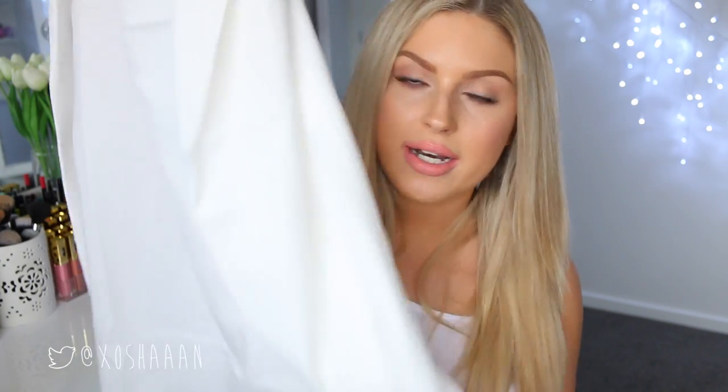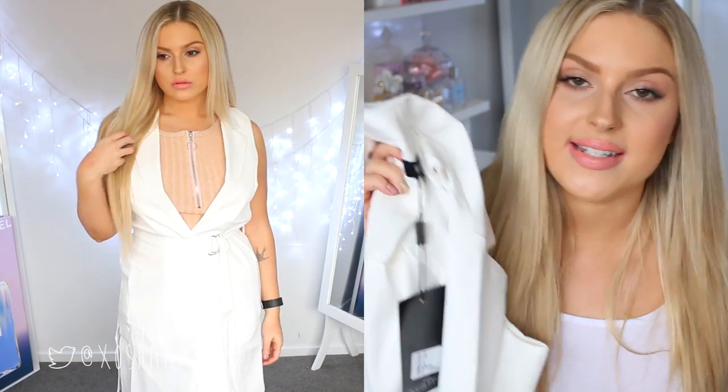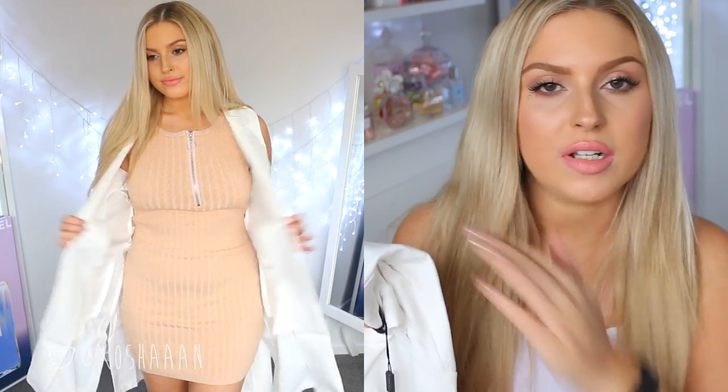I got another one of these long coat vest things. This one is white — it's a long coat, sleeveless, and it has a collar and pockets. I feel like these look so sophisticated. They really pull together a really simple outfit — you can just put this on top and it makes it next level.